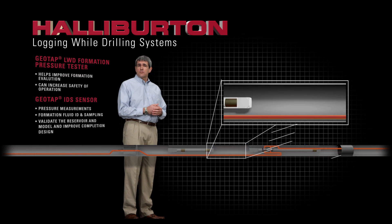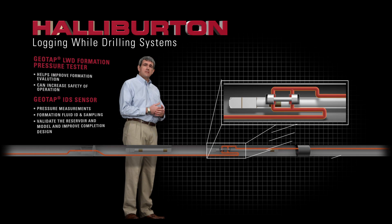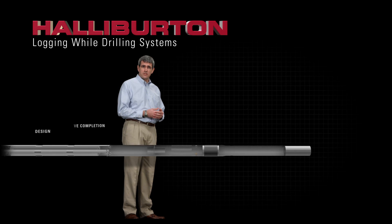In many situations, such as when delineating pre-salt formations, fluid testing and sampling is essential to reduce the uncertainty around the reservoir. We can retrieve uncontaminated fluids at reservoir conditions during the drilling process.